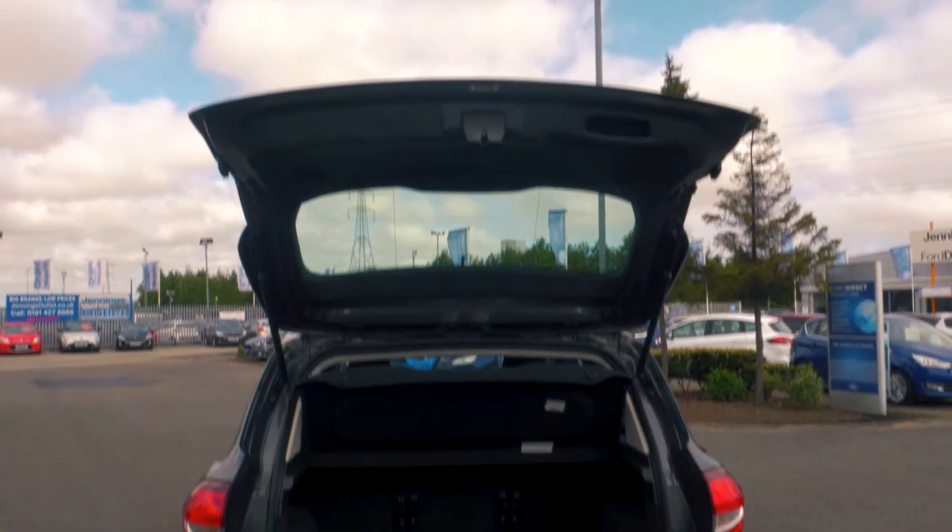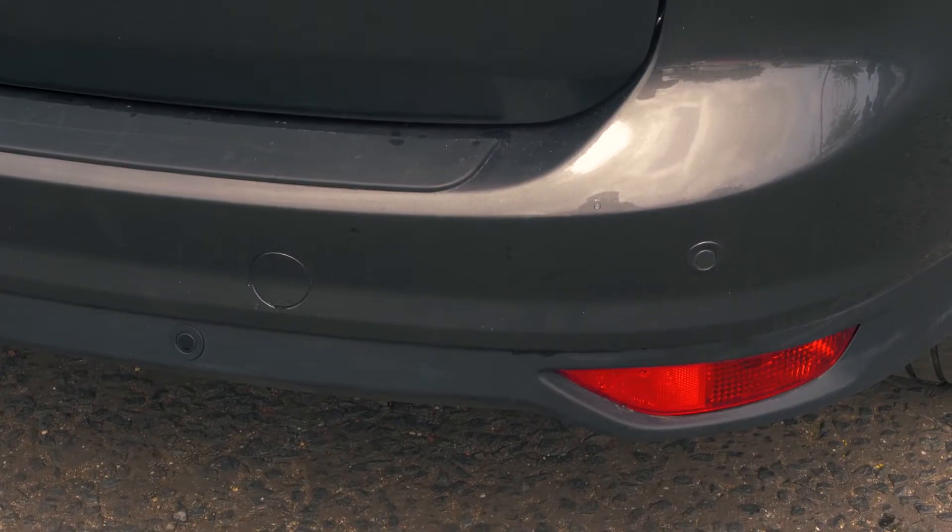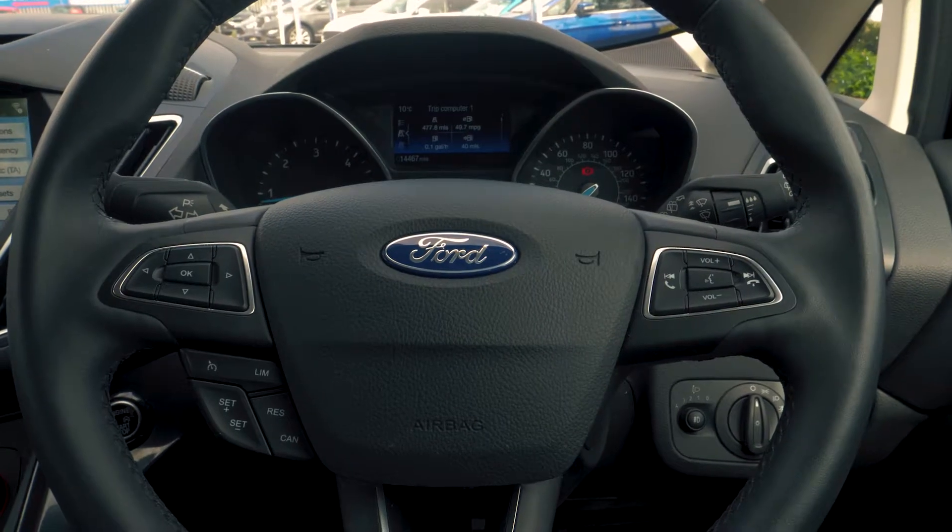There's tons of boot space available, enough for everyone's needs. Rear parking sensors are also included to help you out in tight situations.